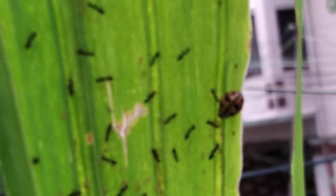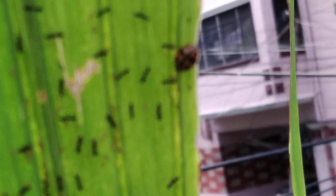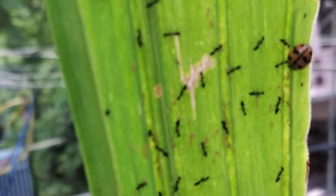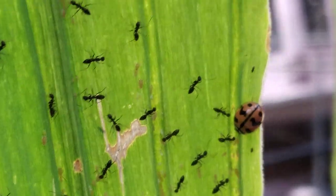So if you see a ladybug in your garden, please don't chase it away — it is like a savior to your plants. Thanks friends, bye, have a nice day!